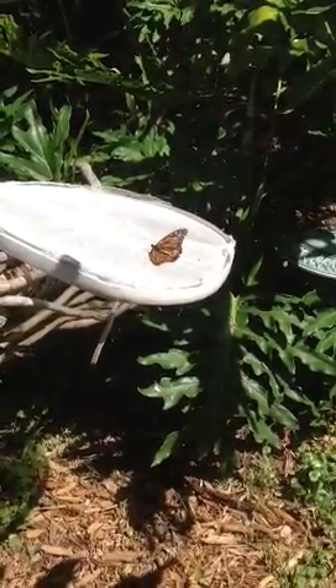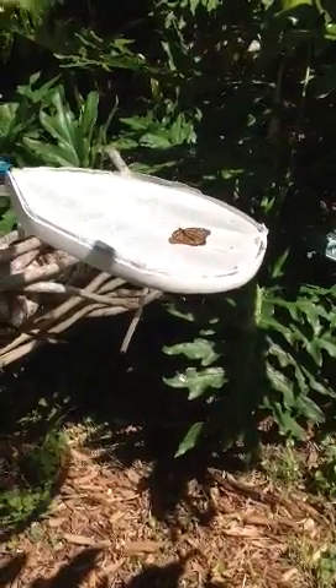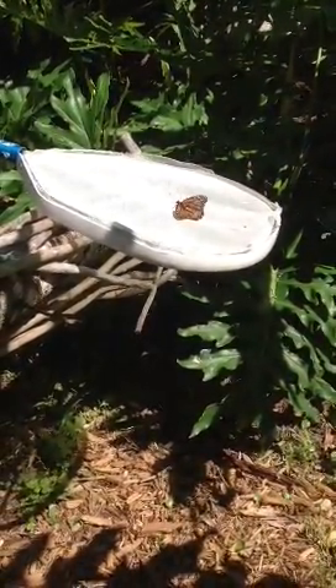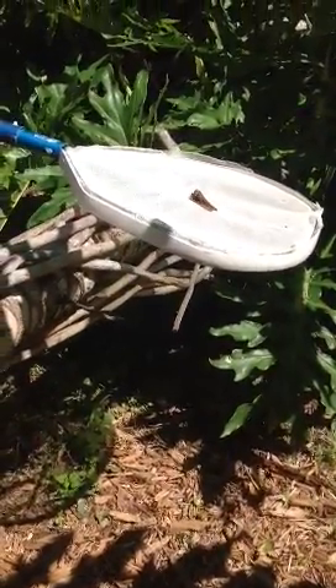Here's today's rescue mission. This monarch butterfly found himself floating in the pool and was surely a goner, but I saw him and I fished him out.